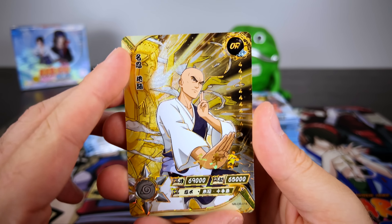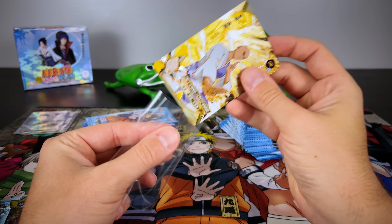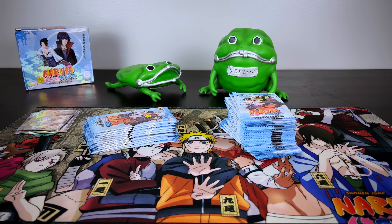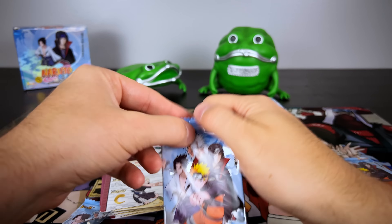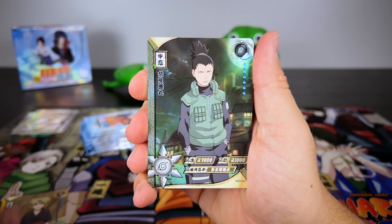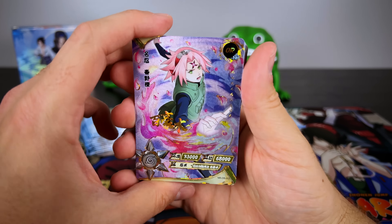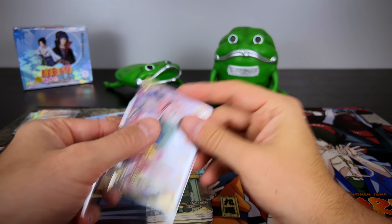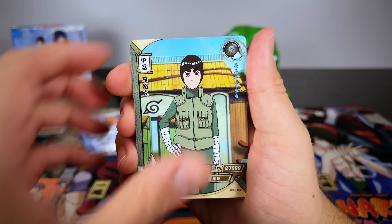And there we have another OR pull of Asuma's buddy Chiriku in the series — definitely a random OR to have in this set, but cool that he's got his own card. I love the effects on the left side of that. And there we have another hit: OR Sakura. In this set there are two other cards of Naruto and Sasuke that complement her very nicely, representing them in some of the final episodes of Shippuden.